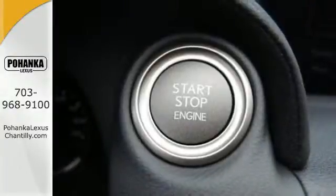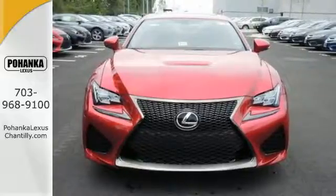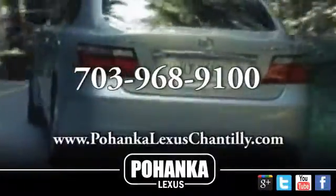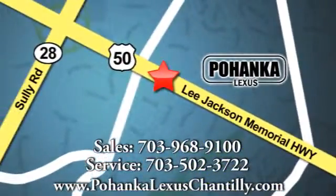Do you have what it takes? Experience this RC F today. Call us now for more information on this vehicle or visit today. We're conveniently located at 13909 Lee Jackson Memorial Highway in Chantilly.